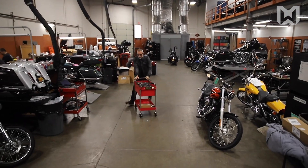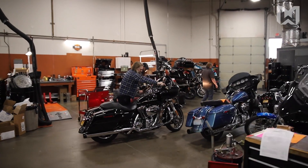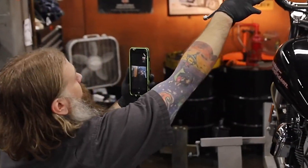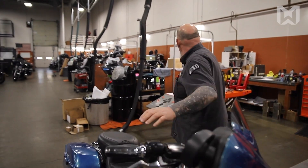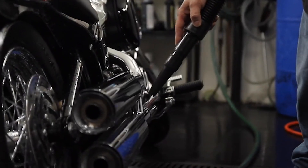Hey, this is RealWear at this noisy Harley-Davidson service shop. Today we're going to be putting the HMT through a strenuous noise cancellation test versus a handheld phone. We have loud motorcycles, a wash bay with fans blowing drying motorcycles off, and noise going on all the time.